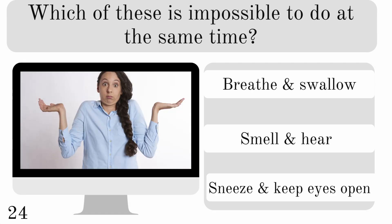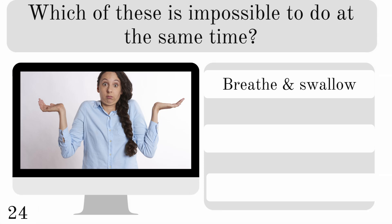Which of these is impossible to do at the same time? Breathe and swallow, smell and hear, or sneeze and keep your eyes open? And the correct answer is breathe and swallow.